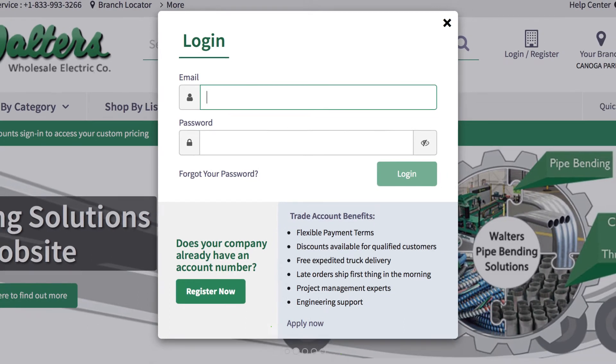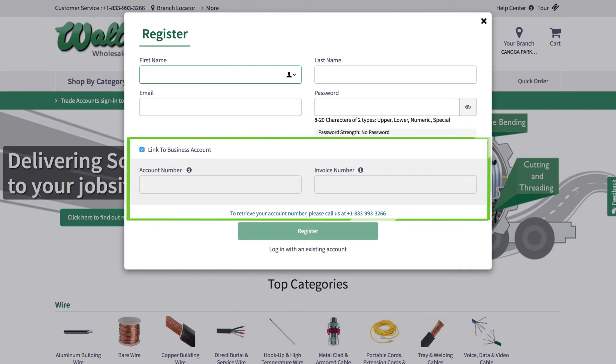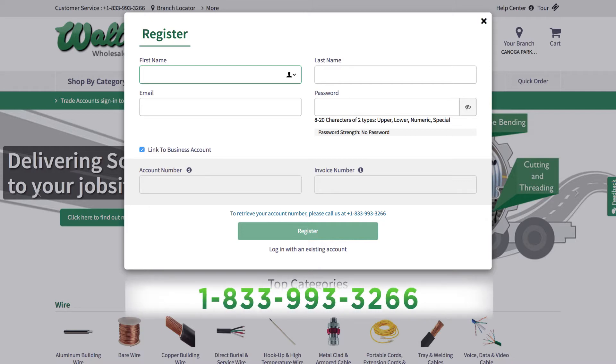When registering, remember to have your account number and invoice number handy. If you need assistance retrieving your account number, you can call us toll-free at 1-833-993-3266.